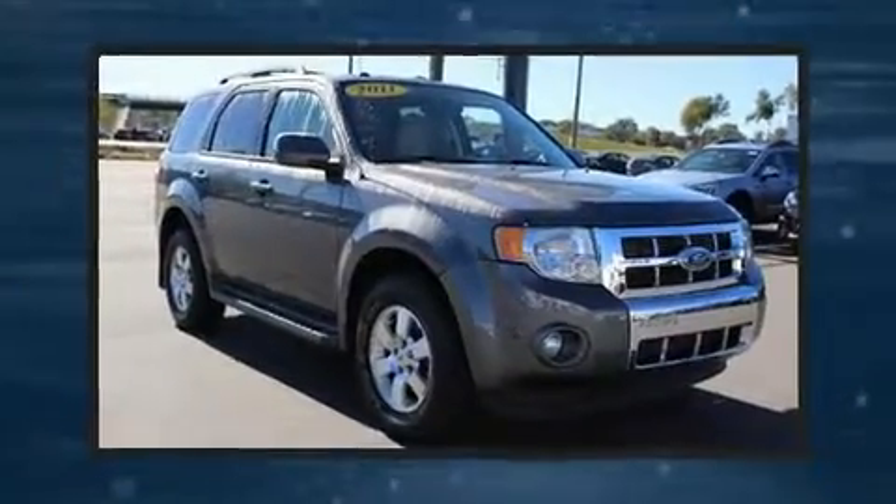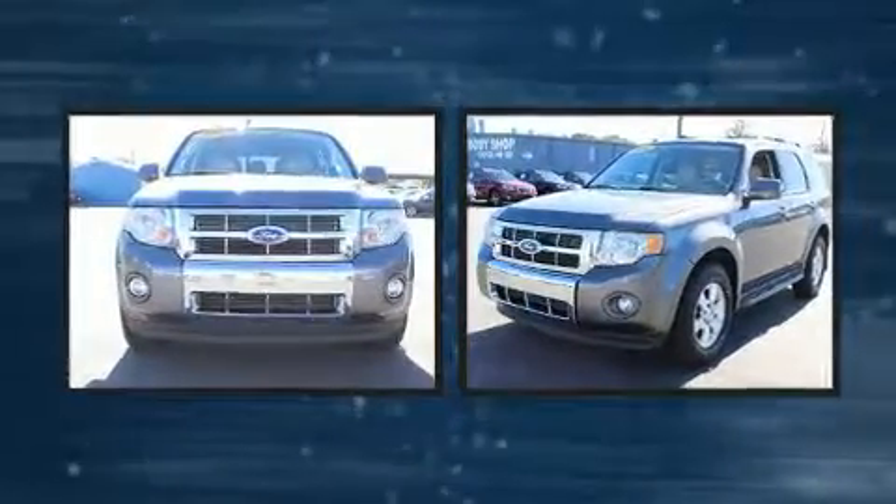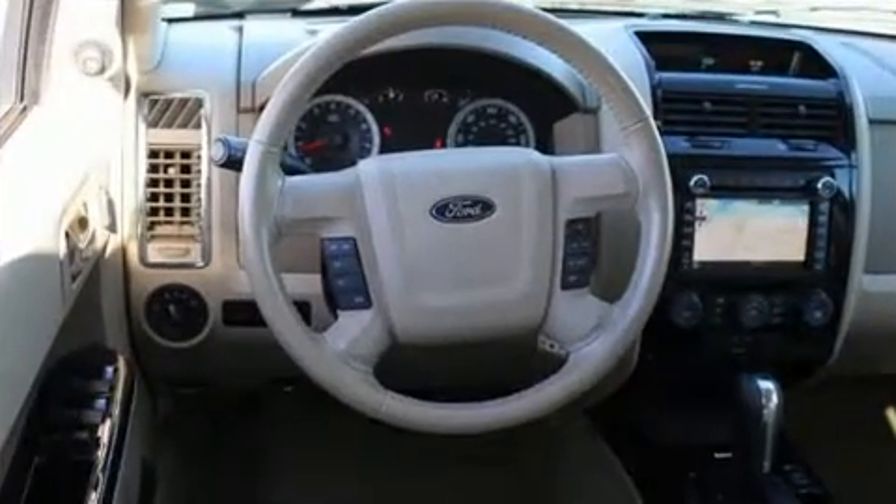The 2011 Ford Escape. Smooth gear shifts are achieved thanks to the refined six-cylinder engine, and for added security, dynamic stability control supplements the drivetrain. Four-wheel drive allows you to go places you've only imagined.